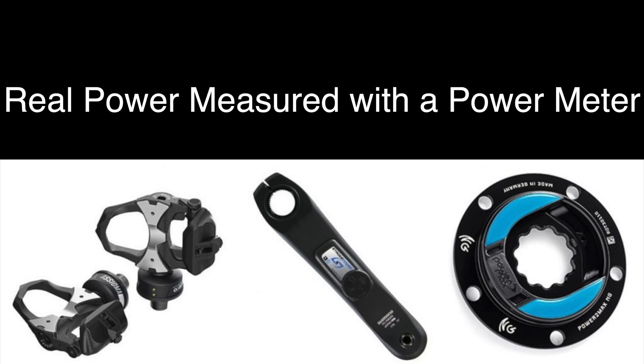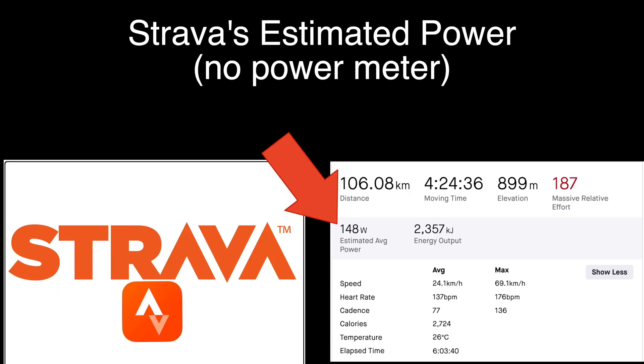Hello and welcome back. Today I'm going to be comparing my real power data to what Strava estimates. This can be useful if you don't have a power meter yet and you just want to see if these numbers are at all accurate. So let's jump in quickly.